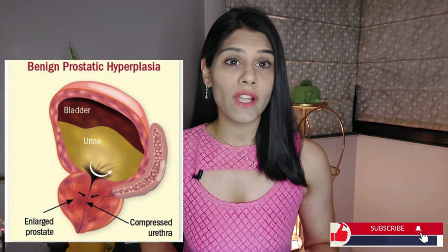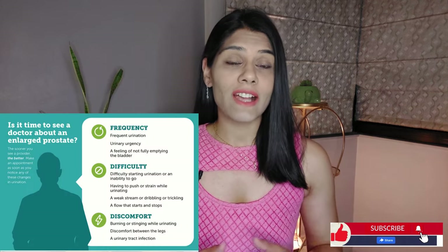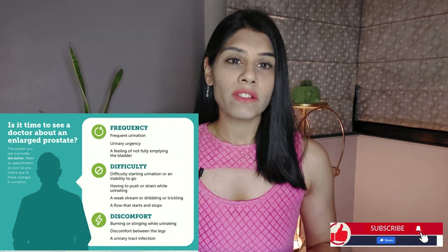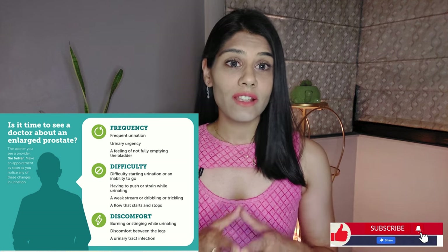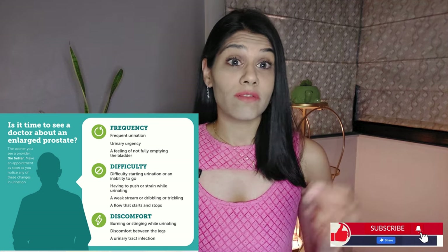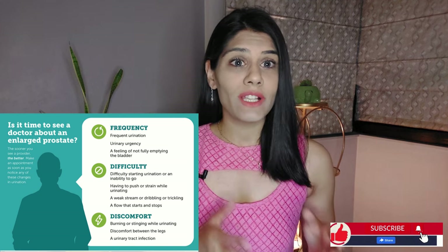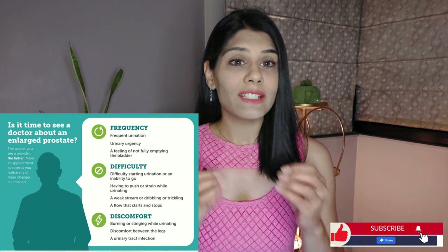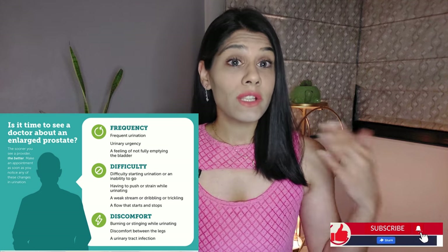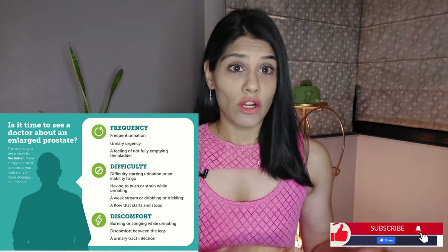Today we're going to talk about enlarged prostate, which is also known as benign prostatic hyperplasia. This is a very common condition in men, especially as they age. The prostate is a gland located in the pelvis and it plays an important role in the male reproductive system. The prostate converts testosterone into another hormone known as DHT, and when DHT is increased or at high levels, it can cause cells in the prostate to enlarge.